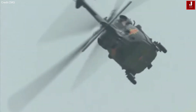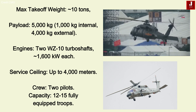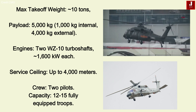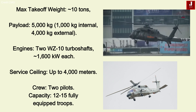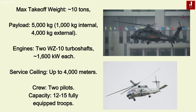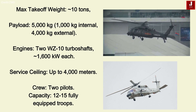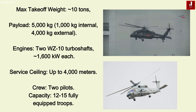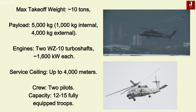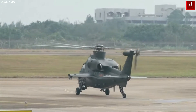This helicopter has a maximum takeoff weight of approximately 10 tons, with a payload capacity of up to 5,000 kg — 1,000 kg internally and 4,000 kg externally. Equipped with two WZ-10 turboshaft engines, it has a service ceiling of 4,000 meters. It is typically operated by a crew of two and can carry up to 12–15 fully equipped troops.